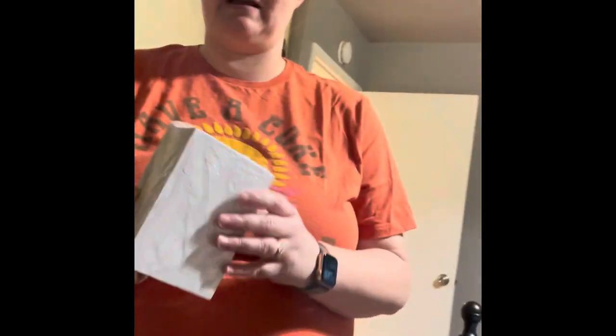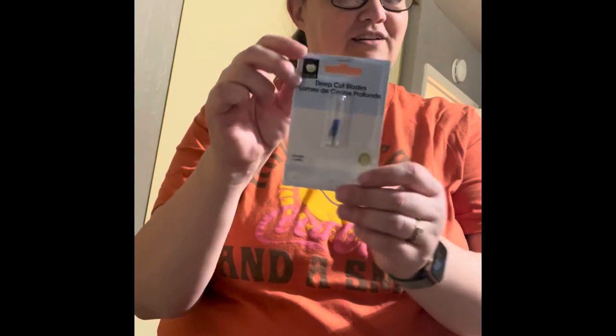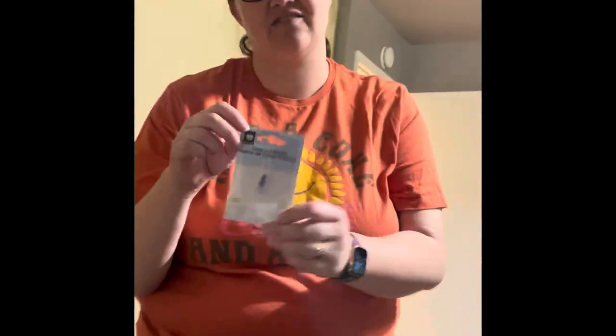We got some make-it-yourself puzzles so that I can make my niece's puzzles. You can draw Stussy S's on those puzzle pieces. We got some deep cut blades for my Cricut so that I can cut all the vinyl for the shirts.